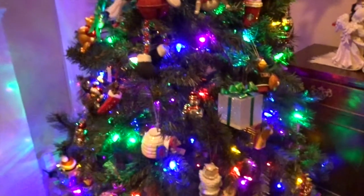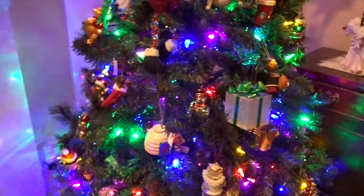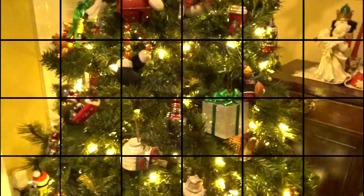Hey guys, so for this day of Vlogmas, I'm going to be showing you all my Christmas decorations. I'm pretty sure they're all up. Hopefully they are. I do see two errors though, but let's just get right into this.